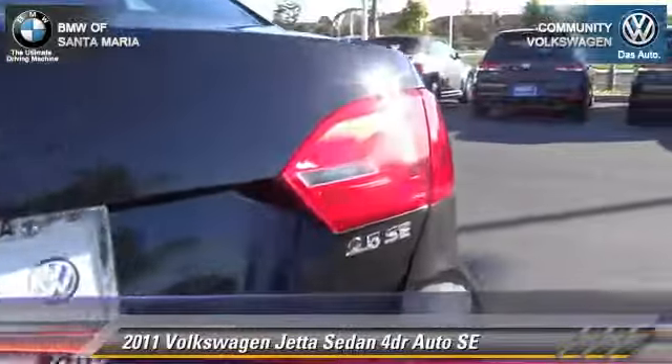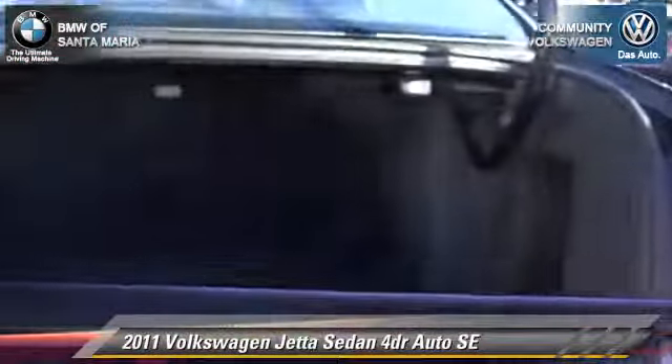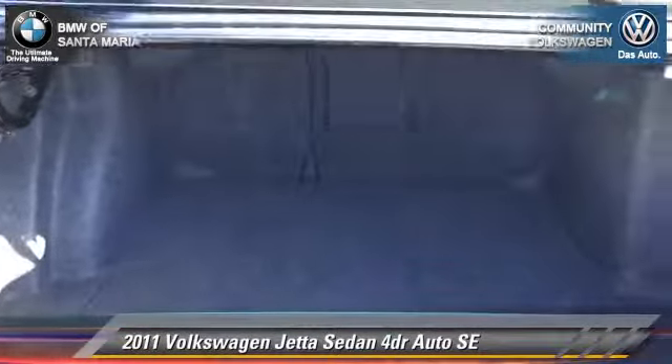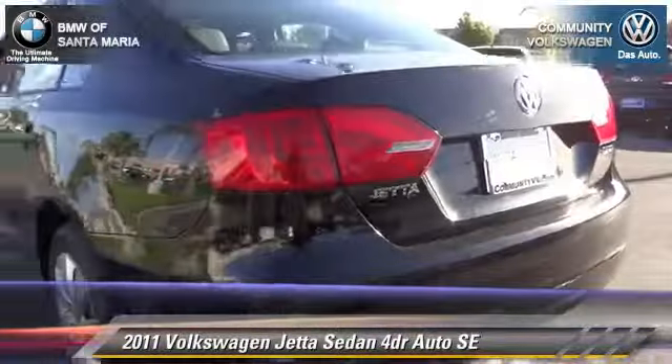This Volkswagen features dual front airbags, power windows, and a CD player. Safety features include traction control, ABS, and stability control.